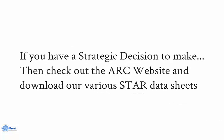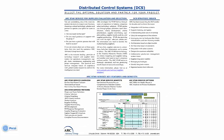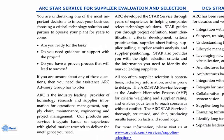STAR has been specifically developed for the various domains ARC researches. If you don't see what you need, contact us as it may be in development. Our distributed control system datasheet, available on our website, will explain the value proposition of STAR for the evaluation of distributed control systems and their suppliers.